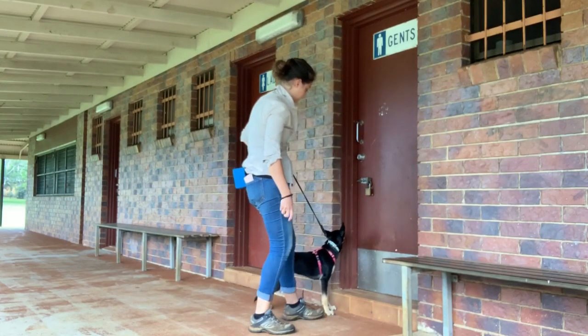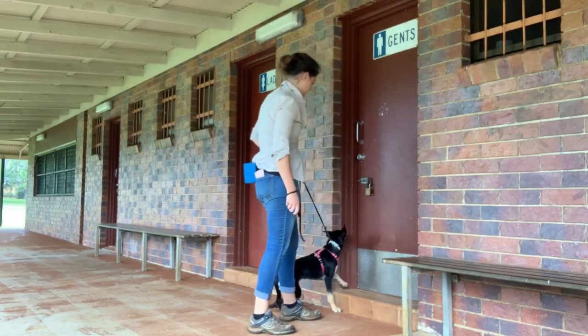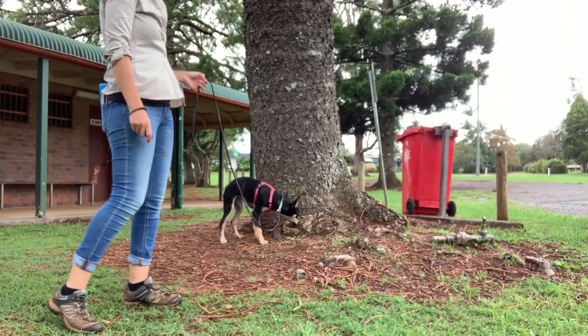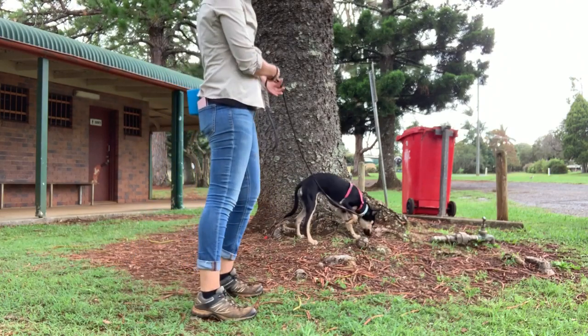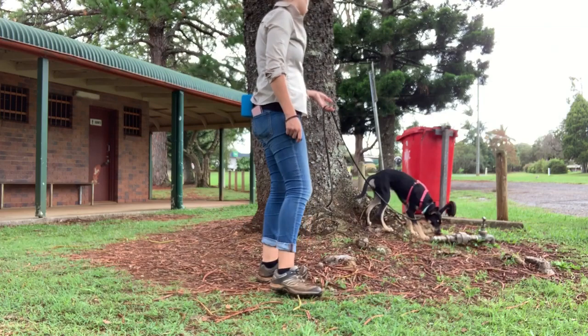I've lowered my response criteria in favour of reinforcing her for simply searching and sourcing odour. I'm clicking at least on her first encounter with a hide the moment she makes contact with it, before she has a chance to respond. On the returns, I alternate between immediately clicking and just waiting her out and seeing if she responds — which she does.